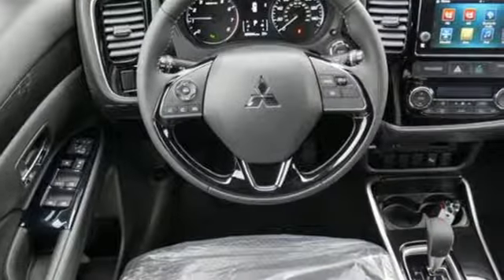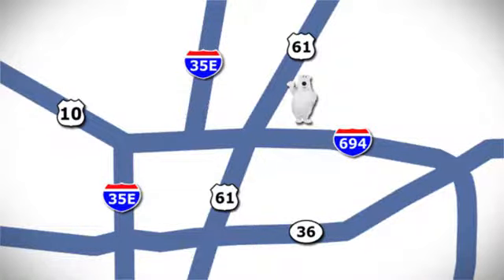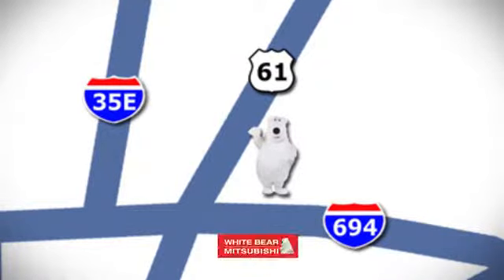Mitsubishi, pursue your passion. Hurry in today and see it for yourself. We're conveniently located at 3400 Highway 61 North in White Bear Lake, Minnesota.